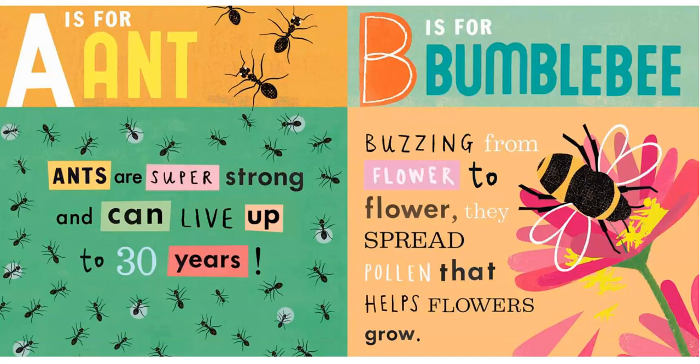Miss Pinochle's Bug Alphabet Art by Jesse Ford. A is for Ant. Ants are super strong and they can live up to 30 years.